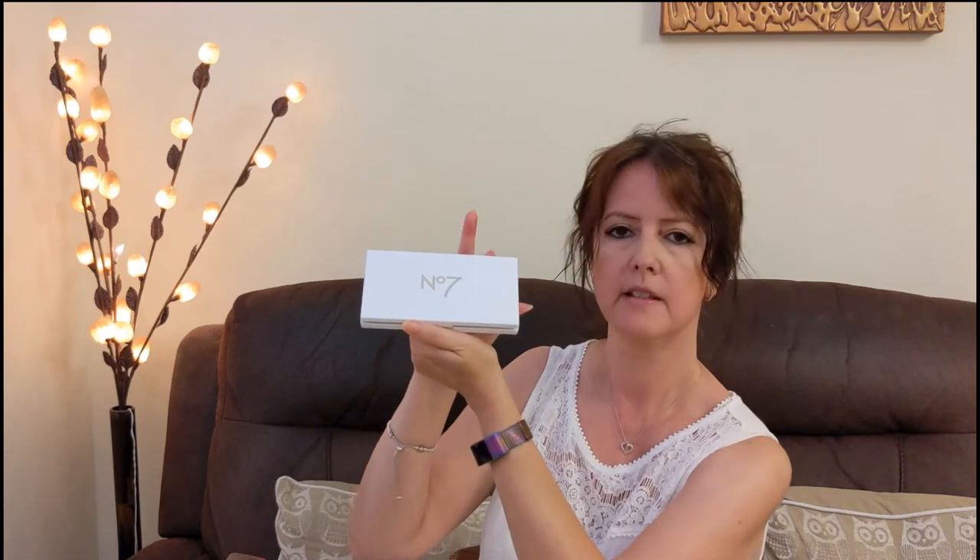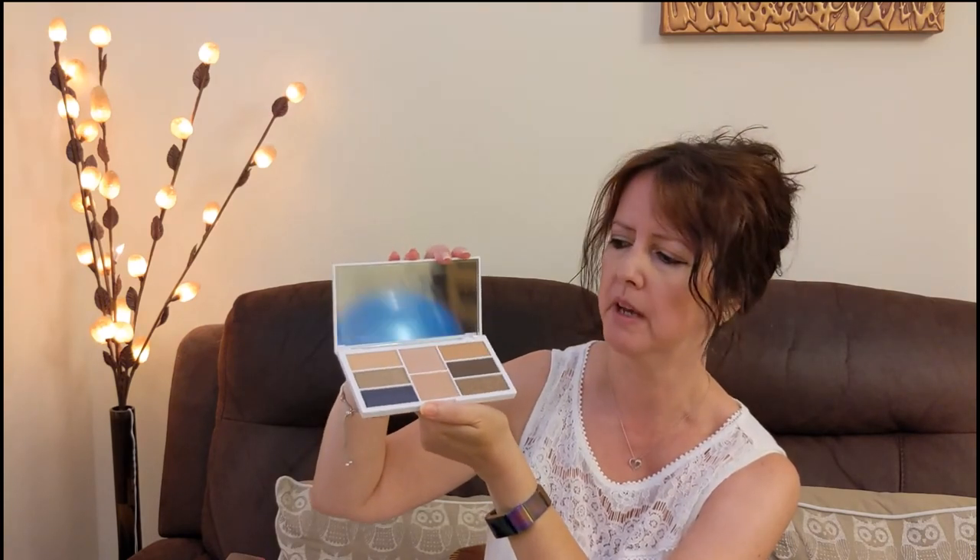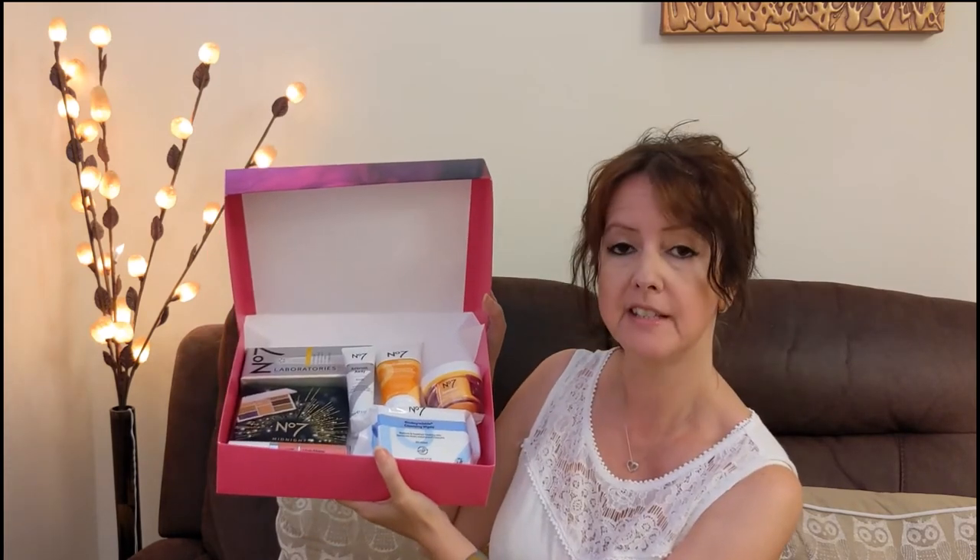The last item in the box is the Midnight Glow Face and Eye Palette. Opening it up — it comes with two brushes: a face brush and a little eye brush. The palette has quite a variety of neutral, earthy shades, which I like because they tend to suit me best. In this kit you've got six eyeshadows, two highlighters, and the brushes — quite a nice little set.